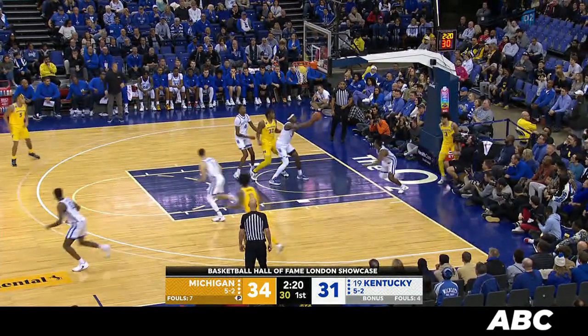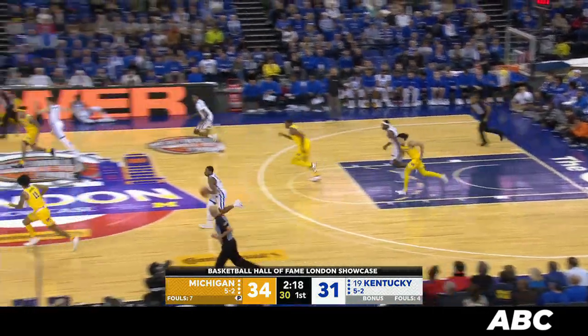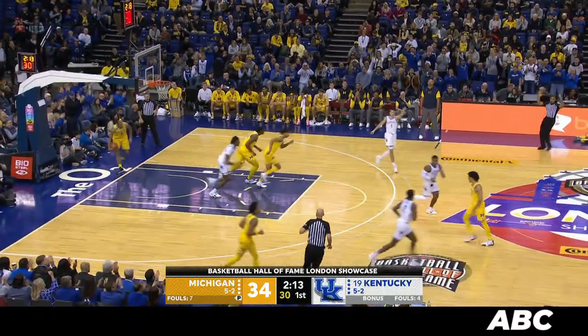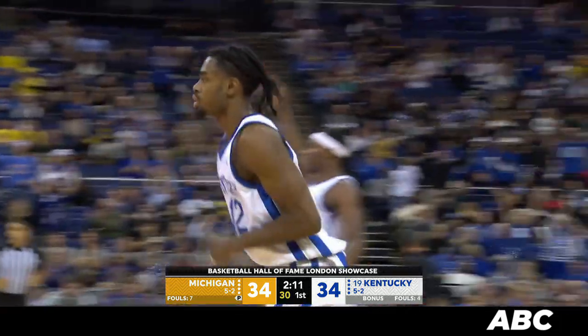Goes down the lane, right hand floater off the glass — no good. Rebound Sheway. Outlet to Wheeler, up to Reeves — left wing 3-ball. Got it. Yeah, that's the way this team needs to play.